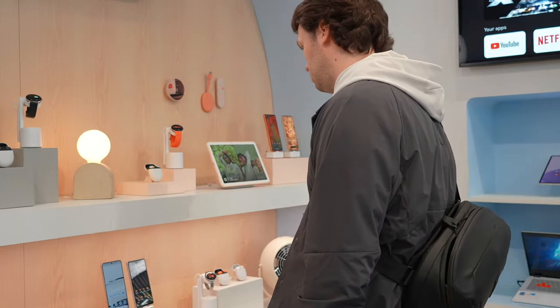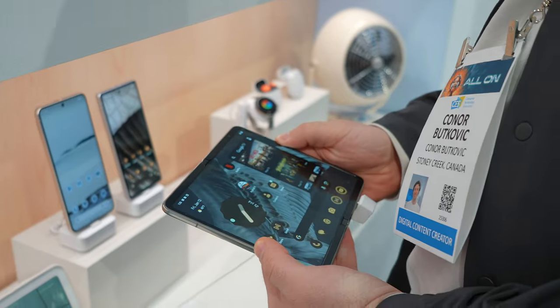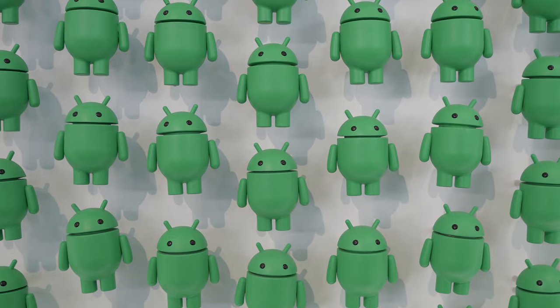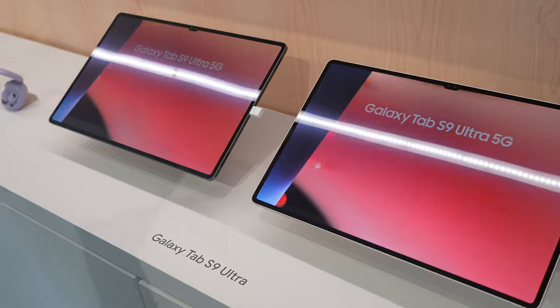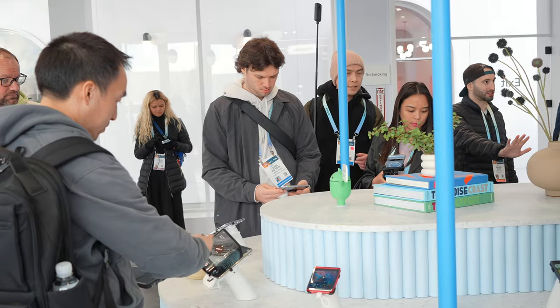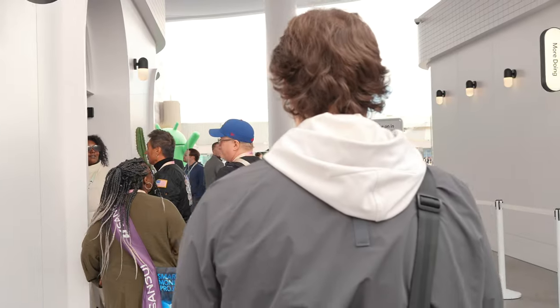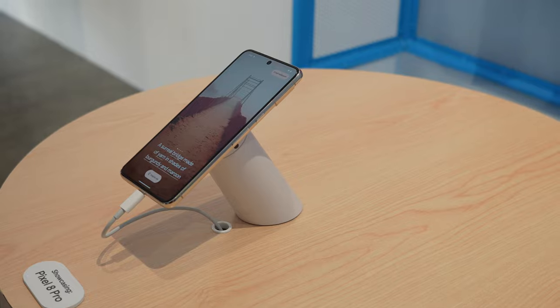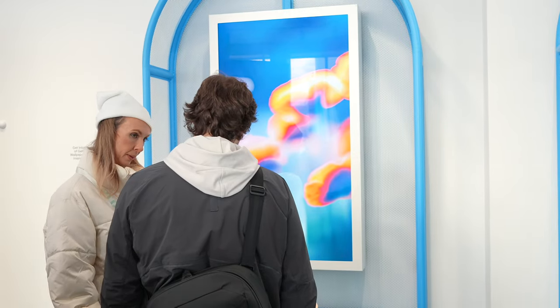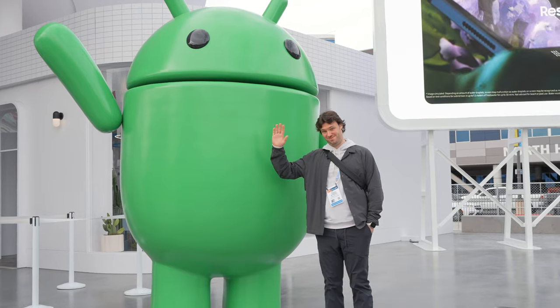My last stop at the LVCC was Google, who needed their own spot outside the building. I mentioned earlier that Samsung was making me think of trying Android, but Google is really making me think I need to try Android. The Google booth was also full of Samsung devices, presenting Android as a whole rather than specific companies. Seriously, after messing around with a bunch of Android devices, I think it's time I take a peek over the Apple walled garden and try out some new tech.